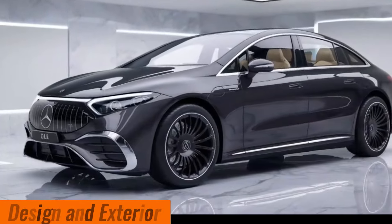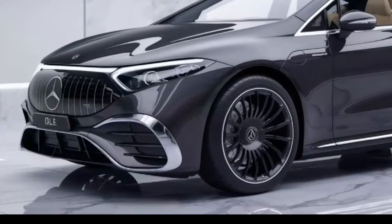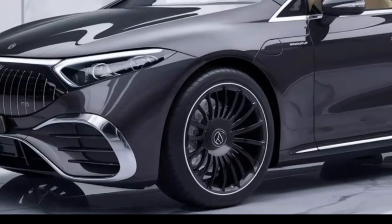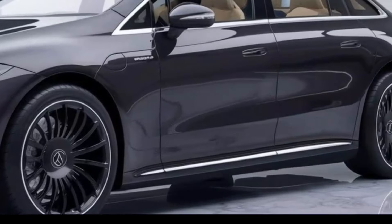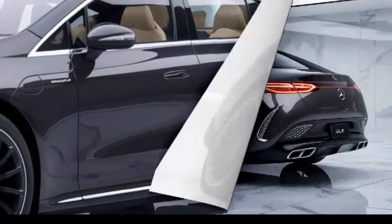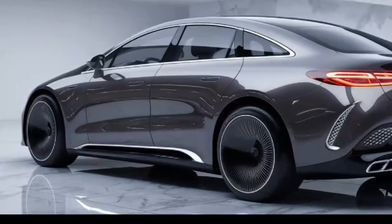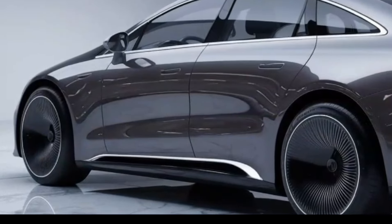Design and exterior: The 2025 GLE features a sleek, modern design with aerodynamic lines, a bold front grille, and distinctive LED headlights. It offers a range of wheel designs, typically from 19-inch to 22-inch options, and is available in various sophisticated color options including classic black, white, and metallic shades.